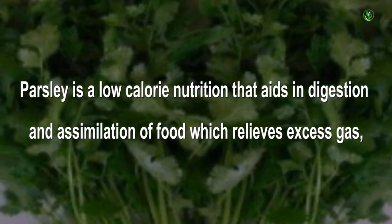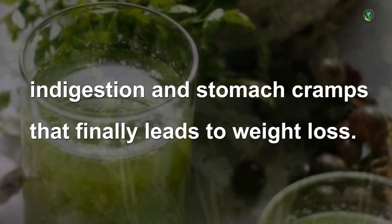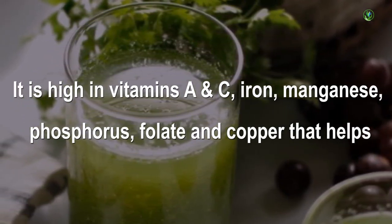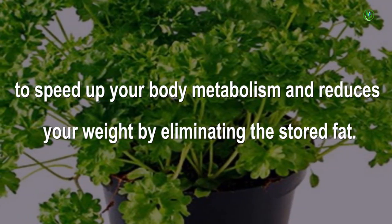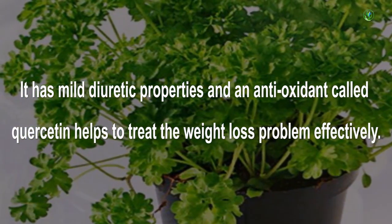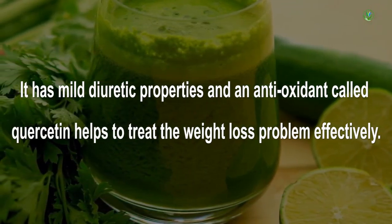Parsley is a low-calorie nutrition that aids digestion and assimilation of food, which relieves excess gas, indigestion and stomach cramps that finally leads to weight loss. It is high in vitamins A and C, iron, manganese, phosphorus, folate and copper that helps to speed up your body metabolism and reduces your weight by eliminating stored fat. It has mild diuretic properties and an antioxidant called quercetin that helps to treat the weight loss problem effectively.